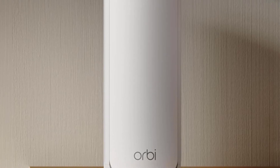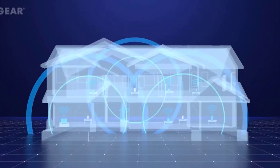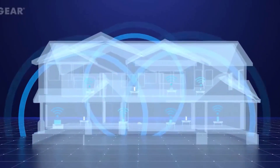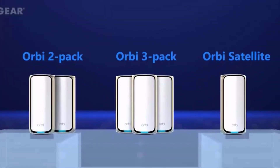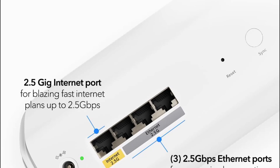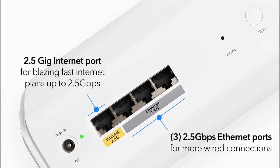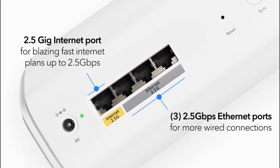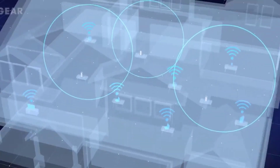Also, its wireless backhaul is stronger than in mid-range Wi-Fi 7 mesh systems. It has one 2.5 gigabits per second WAN port and three 2.5 gigabits per second LAN ports on the router, with two additional 2.5 gigabits per second ports on each satellite. Netgear Armor, powered by Bitdefender, provides real-time protection and smart parental controls. But remember, advanced security features require a subscription. The Orbi 770 series system is a good, future-proof choice at the price.